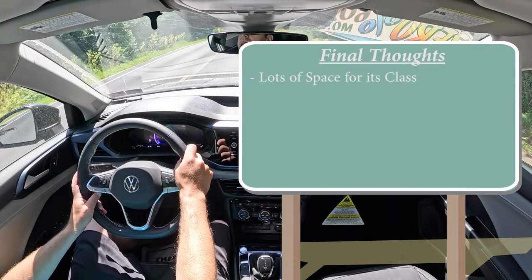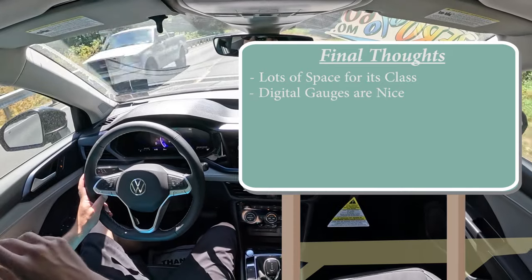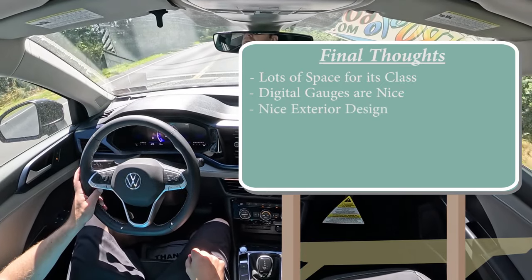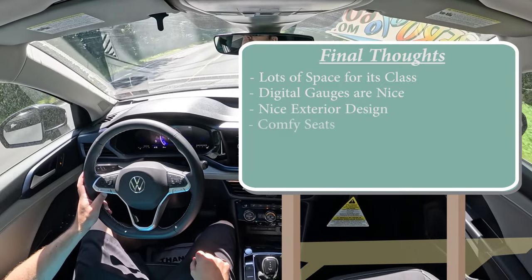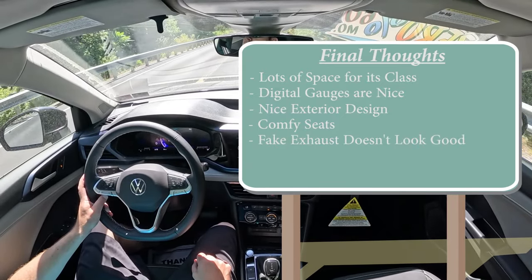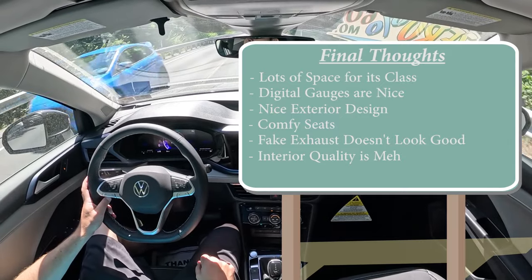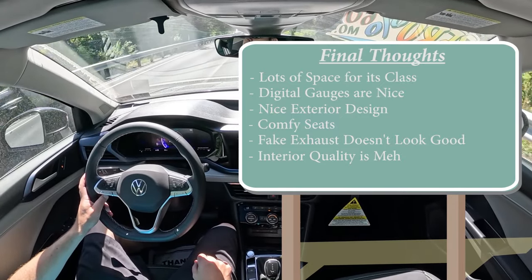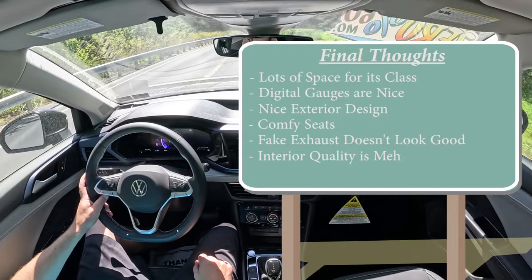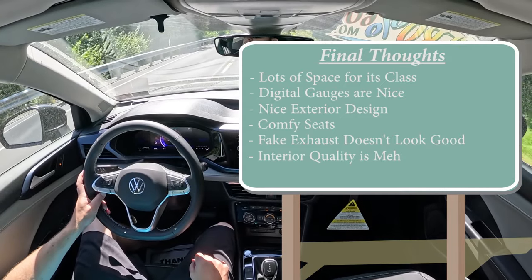For my final thoughts: you get lots of space for its class, a good starting price point, nice digital gauges even on the base trim, solid exterior design, and comfortable seats. Two constructive criticisms: the fake exhaust outlets in the back look a bit silly, and the interior quality is on the basic side — though that's likely to keep the price down. Even something like a silver honeycomb plastic trim around the shifter would elevate it. Overall, the Taos offers a pretty decent value proposition. Let me know what you think in the comments below.